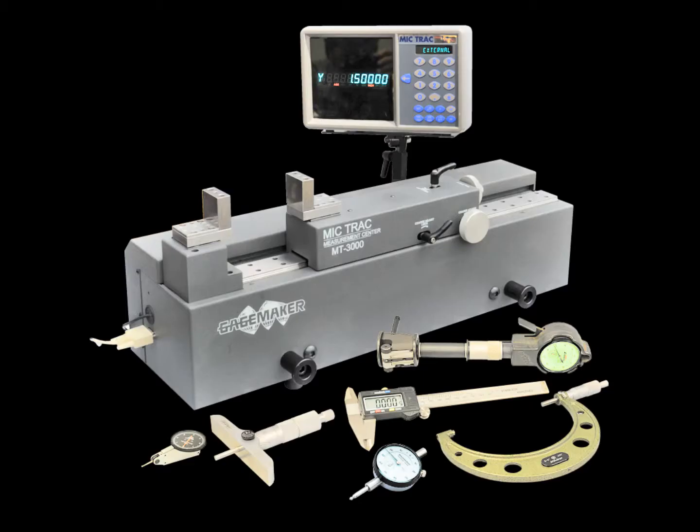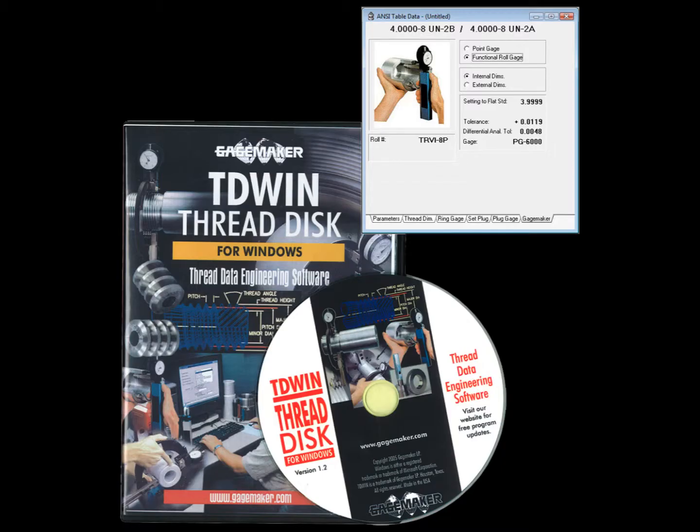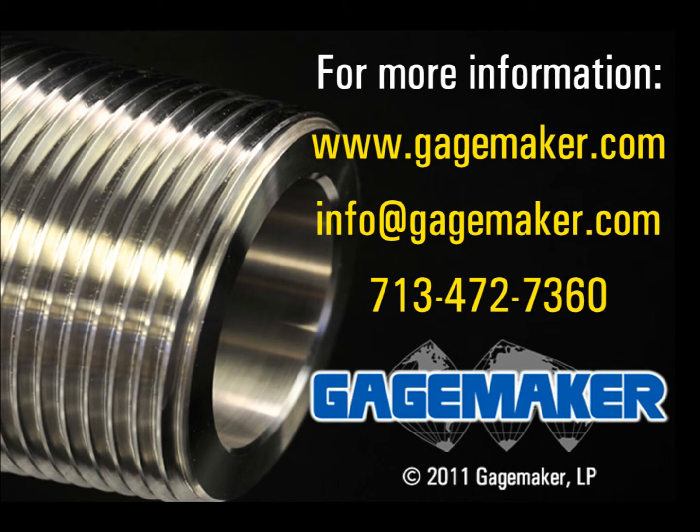Relied upon by top manufacturers around the world, GaugeMaker delivers gauges fast, which is vital in today's fast-paced industry. It's time for you to minimize process error, optimize production, and assure maximum performance. Contact GaugeMaker today at 713-472-7360 or GaugeMaker.com.